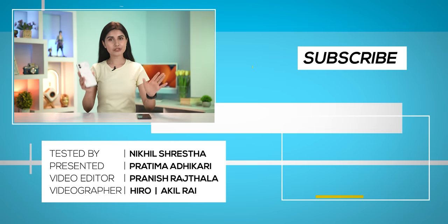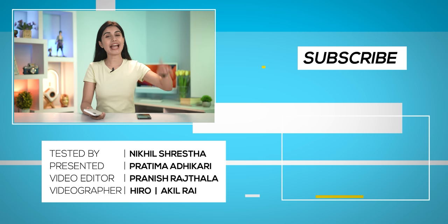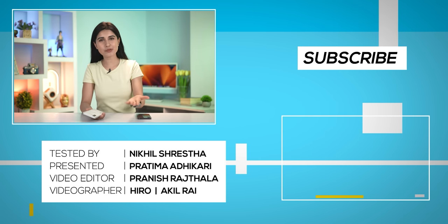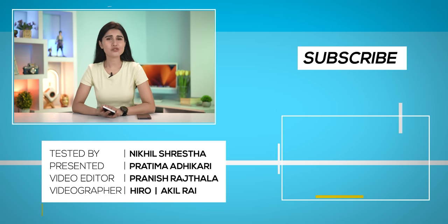That was all for my full review of the Nothing Phone 2. I hope you enjoyed it — if you did, don't forget to give this video a thumbs up and subscribe to our channel. Till then, I'm Pratima Adhikari and thank you so much for watching.